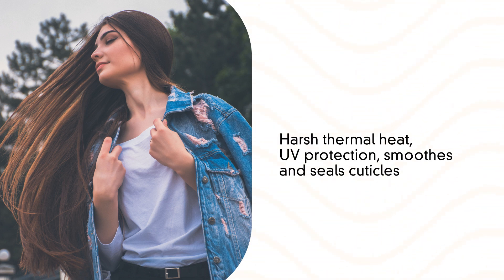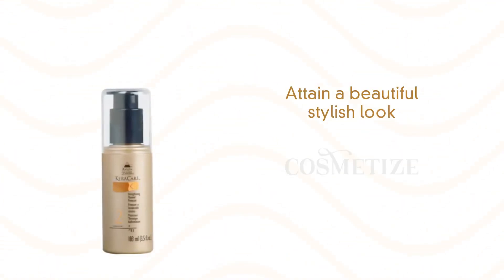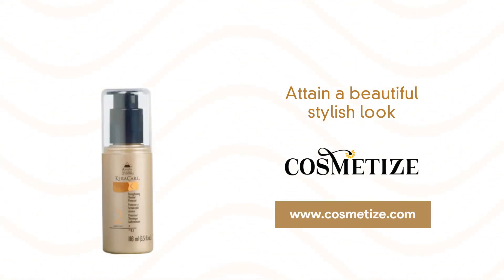UV protection smooths and seals cuticles. Attain a beautiful, stylish look from Caracare products and shop it at cosmetize.uk.